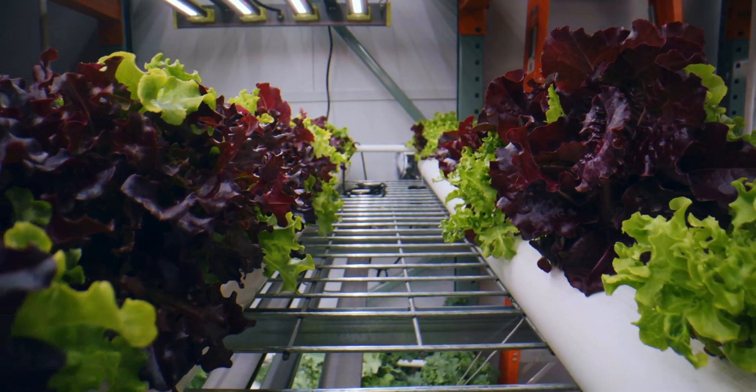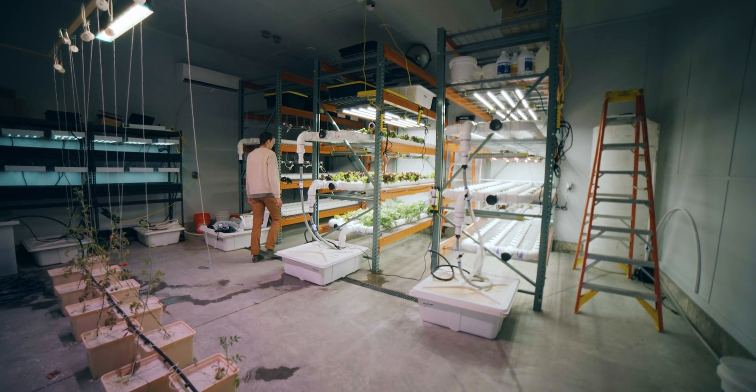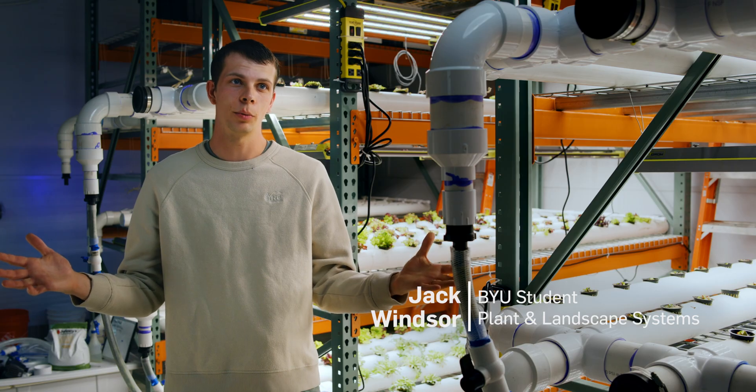The Food and Care Coalition was donated supplies for a hydroponic farm and they approached BYU to help them build that farm with the purpose of filling their produce gap during the winter.